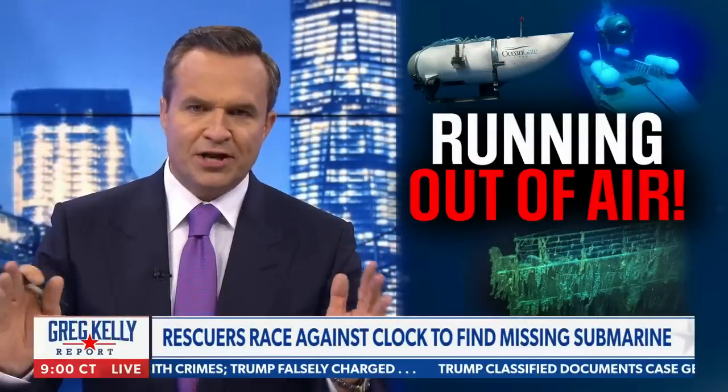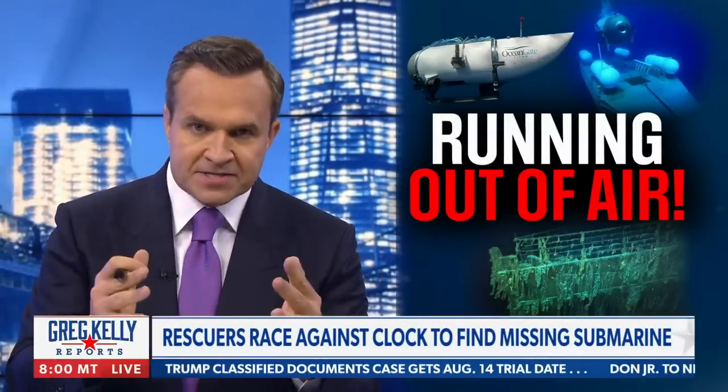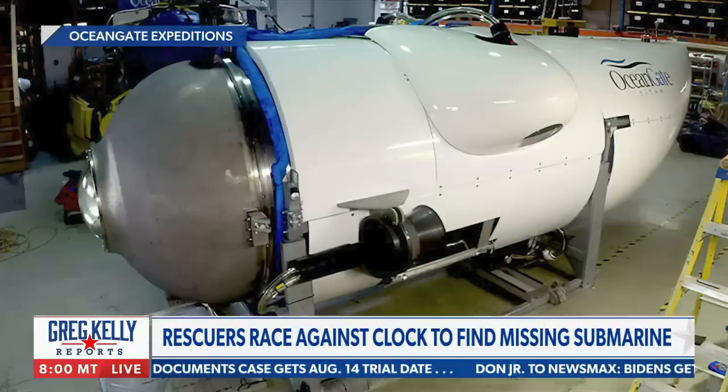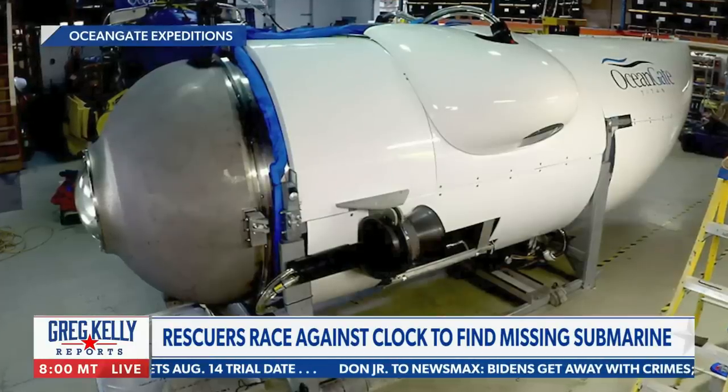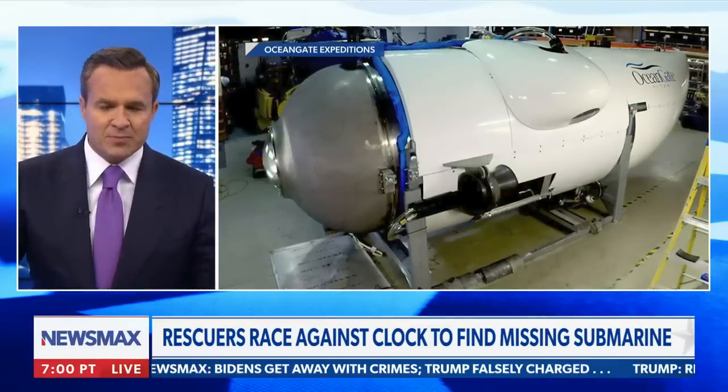Well, it's not looking good, but there's still hope. There's still air in that thing. Conceivably, that mini submarine is perhaps sitting on the Titanic — we don't know. It may have imploded. It may be down there. It may be on the surface somewhere.